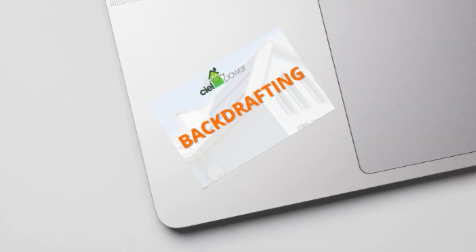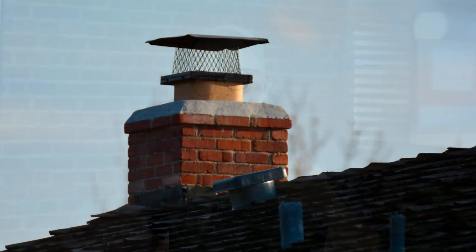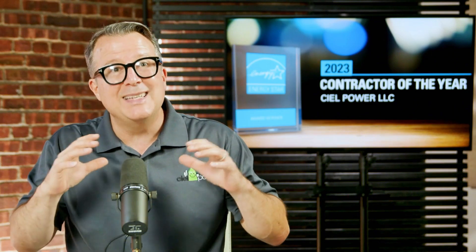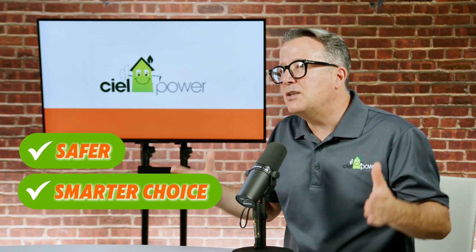Atmospherically vented water heaters often have trouble venting properly when other household systems like range hoods, air handlers, dryers, and bath fans are all running and pulling air out of the house — potentially even pulling air down the chimney, causing the water heater to backdraft into the living air. But heat pump water heaters eliminate this problem entirely. They don't rely on combustion, so there's no worry about backdrafting or failing spillage testing, making these units a much safer and smarter choice especially for tight, energy-efficient homes.